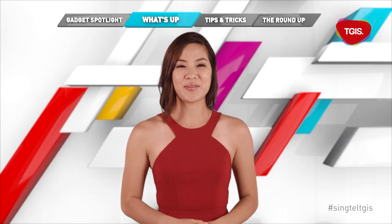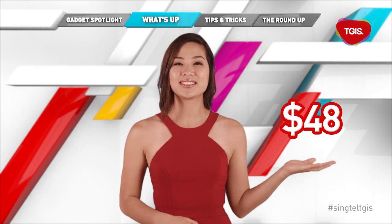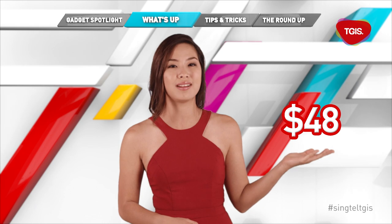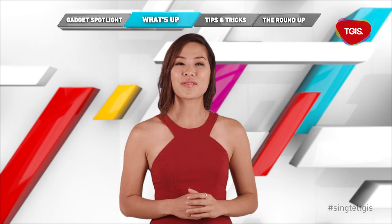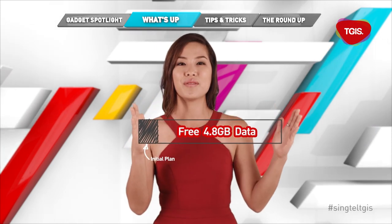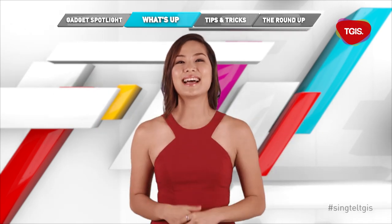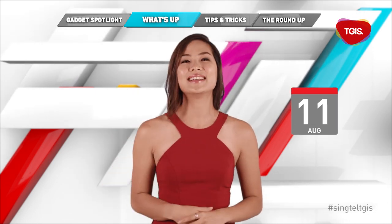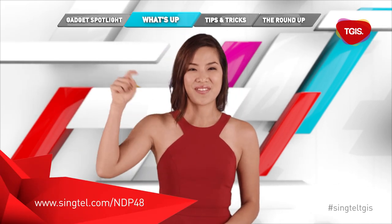As the nation celebrates her 48th birthday, Singtel is giving you an awesome present. Get $48 off selected mobile and tablet models when you sign up for a new mobile line or recontract your current plan. Plus, Singtel is also offering free additional 4.8 gigabytes of data over four months when you sign up for any Flexi Value and above mobile plans. This National Day promo ends on August 11th — that's like four days away — so hurry down to any Singtel shop or online store to get this awesome deal. Click the link to find out more.